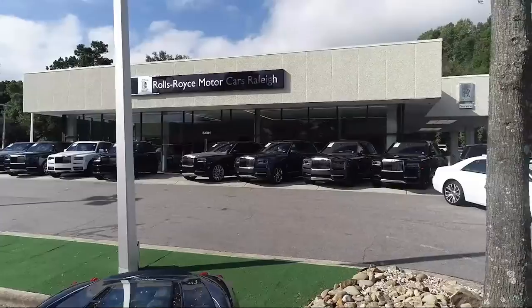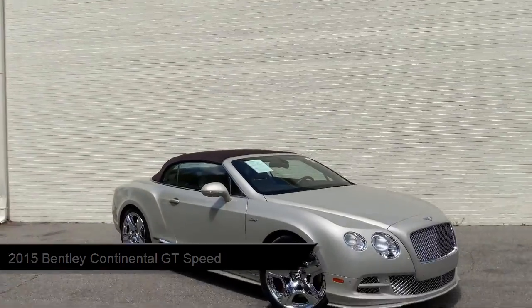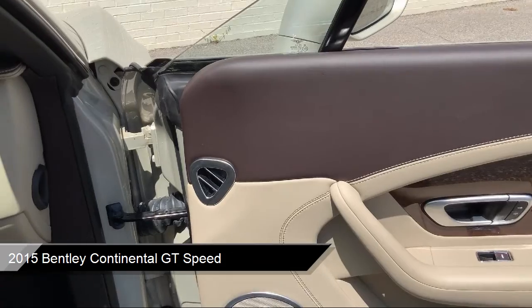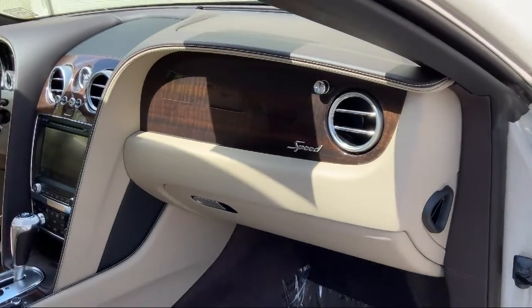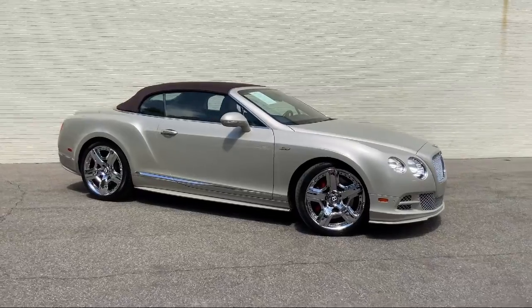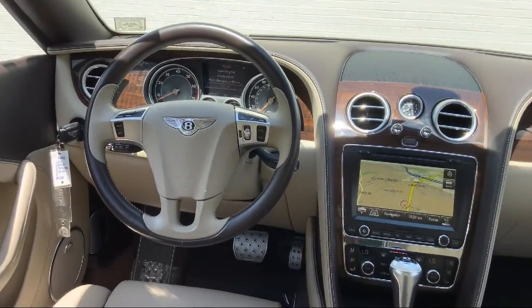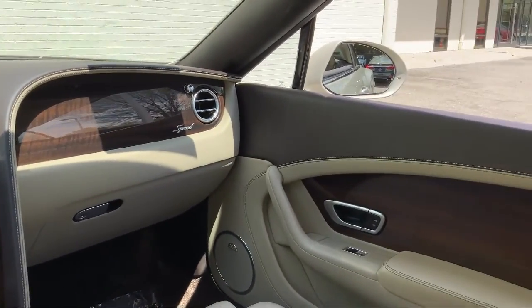Welcome to Rolls-Royce Motorcars Raleigh. Here's an exclusive look at one of our premium vehicles that comes equipped with navigation, integrated rollover protection, rain-sensitive windshield wipers, fully automatic headlights, leather-wrapped steering wheel, auto tilt-away steering wheel, HVAC memory, Bluetooth smartphone integration, leather interior, genuine wood console insert, and has less than 45,000 miles on the odometer.